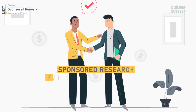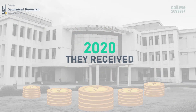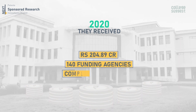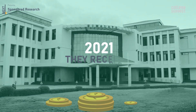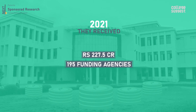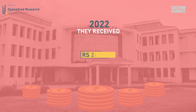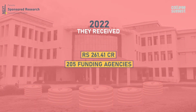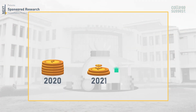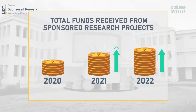Next, let's take a look at the sponsored research funds received by IIT Delhi over the last three years. In 2020, they received a total of 204.89 crores from 140 funding agencies to complete 567 projects. In 2021, 227.5 crores from 195 agencies to complete 624 projects. In 2022, 261.41 crores from 205 funding agencies to complete 581 projects. There has been a consistent increase in the total funds received from sponsored research projects to IIT Delhi over the last three years.